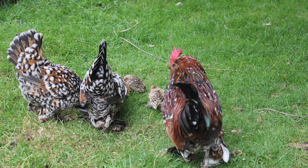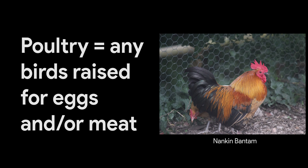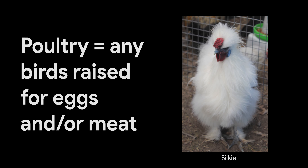The term poultry encompasses any domestic birds raised for meat or eggs. Chickens are the most common poultry, but other birds are also raised including turkey, ducks, geese and quail.